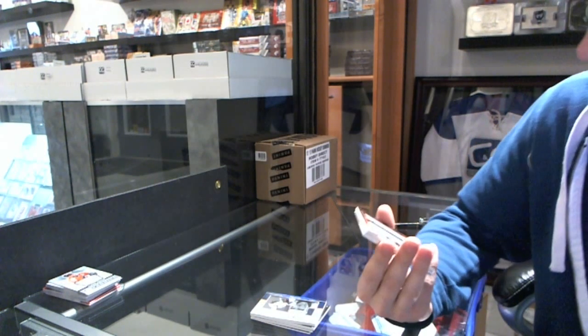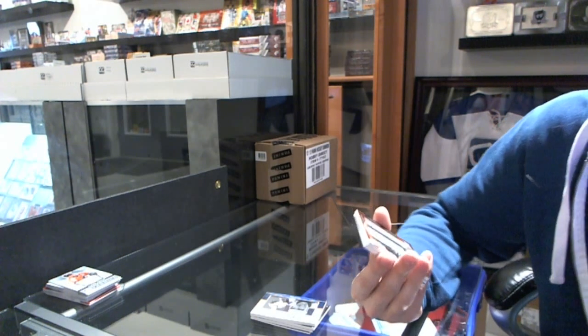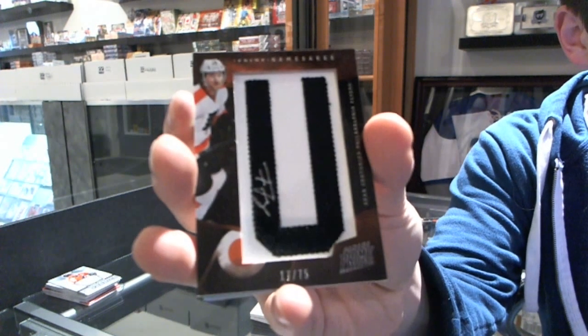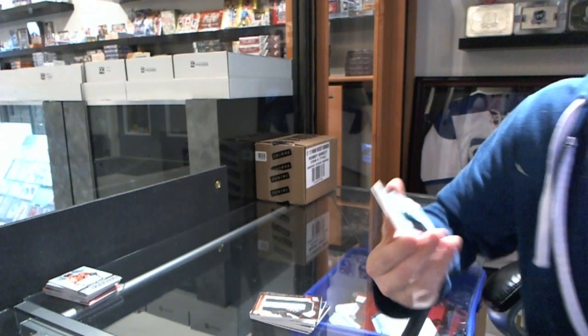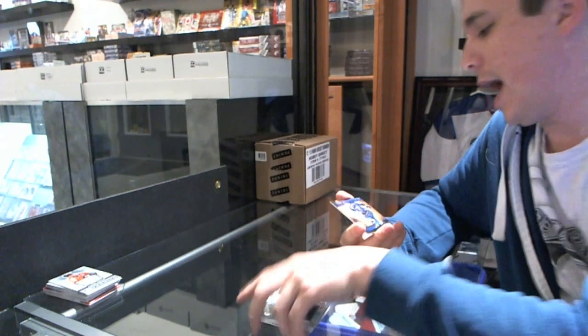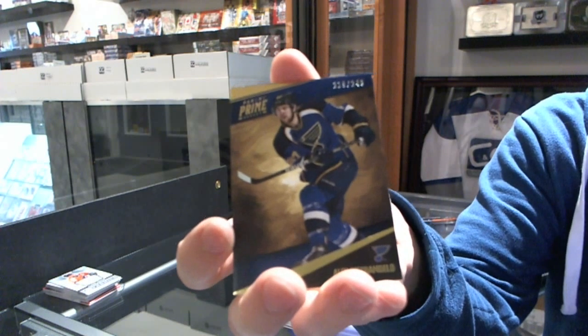We've got a namesake's letter autograph, number 2 of 75, for the Philadelphia Flyers — Sean Couturier. We've got a prime time rookie jersey, number 2 of 99, for the San Jose Sharks — Harry Citeri. And a base card, number 2 of 249, for the St. Louis Blues — Alex Pietrangelo.